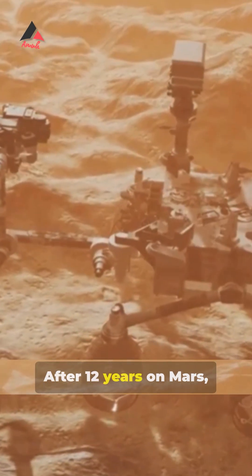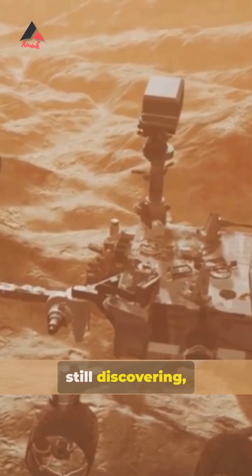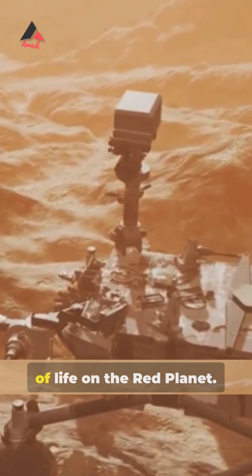After 12 years on Mars, Curiosity is still climbing, still discovering, still searching for the story of life on the red planet.